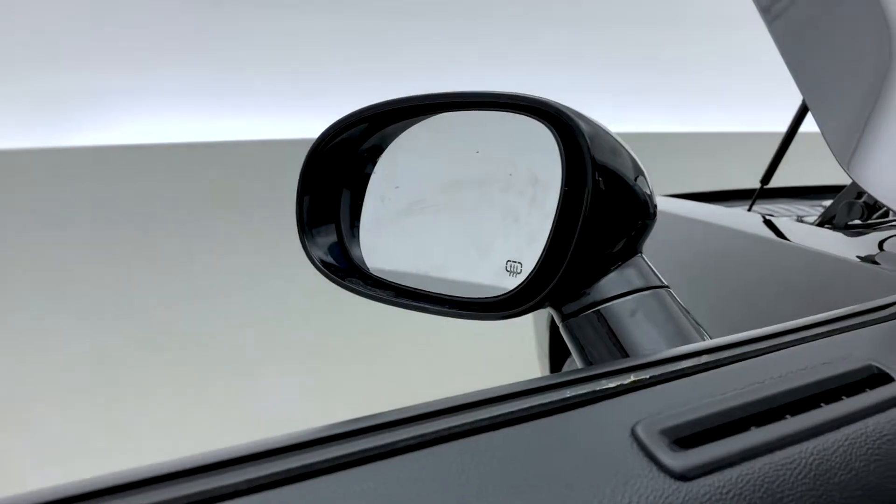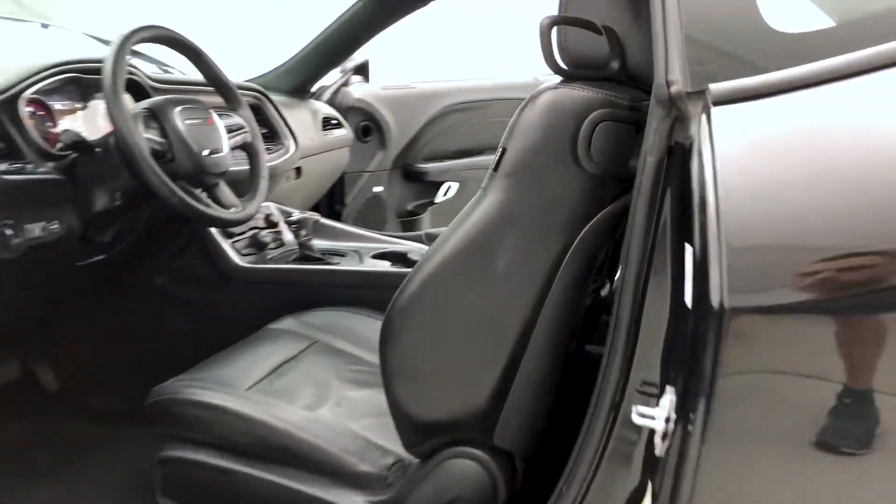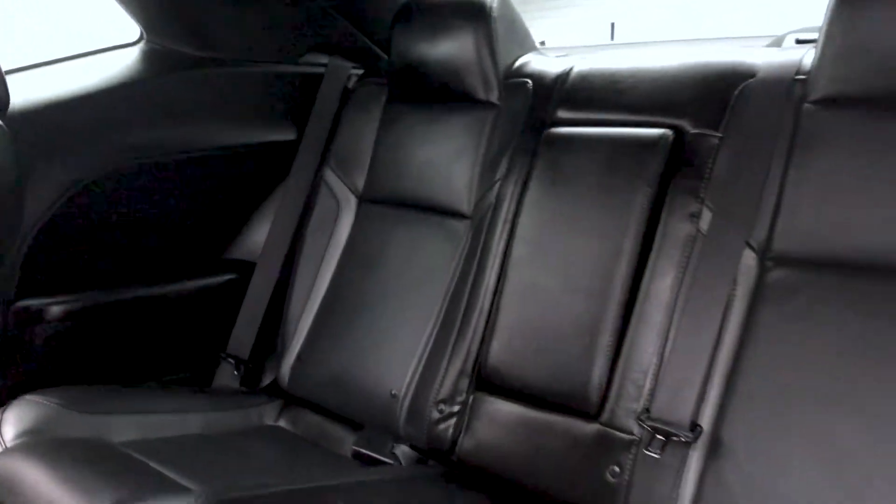On the door frame you have an Alpine sound system, power locks, windows and mirrors, blind spot monitoring, and heated mirrors. Moving on to the second row — you can put up to five passengers in this Dodge Challenger.